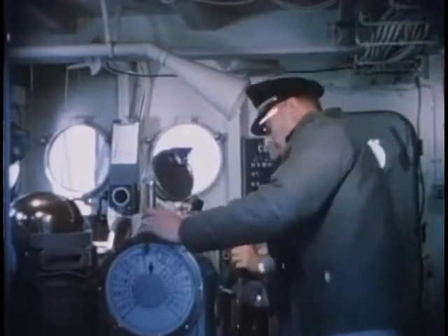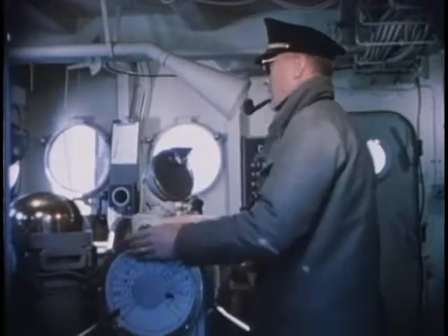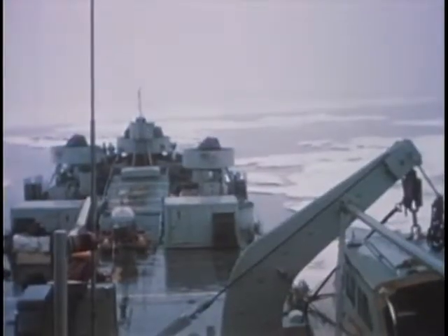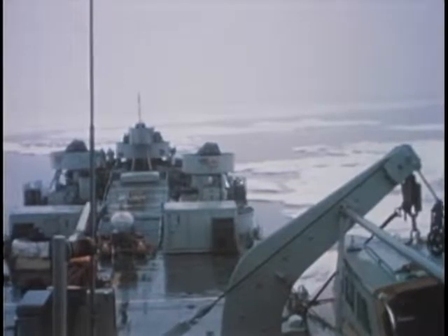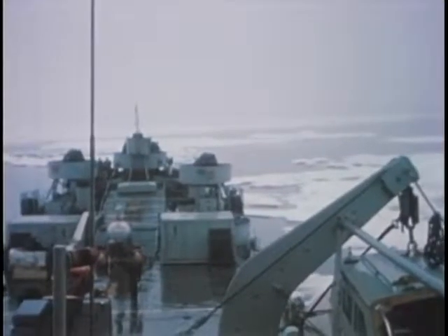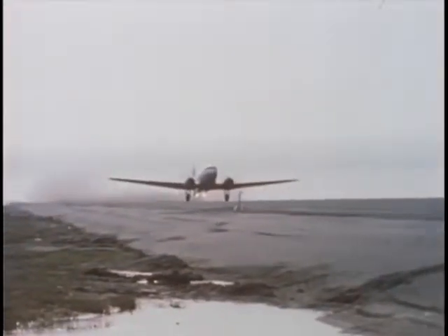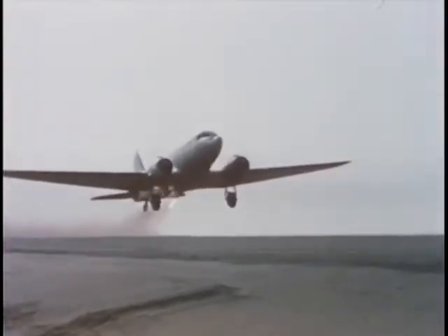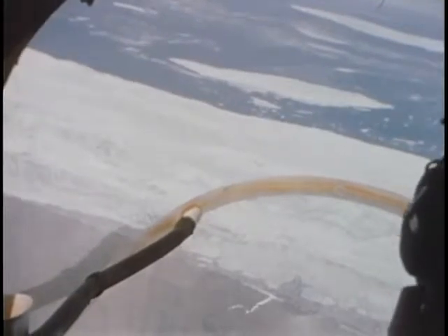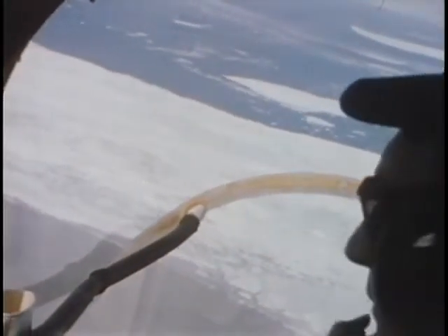However, the master or the commanding officer conning his ship through ice fields is not at the moment too concerned with the ice forecast for next week. His concern is the ice field directly ahead. How far does it extend? Which course will be the least hazardous? Tactical reconnaissance flights provide the answer to these questions through their daily flights along the shipping route.